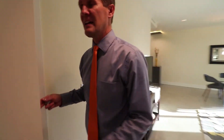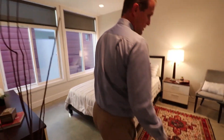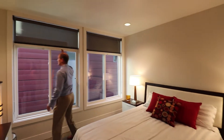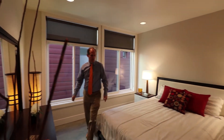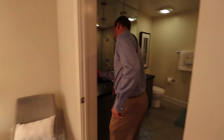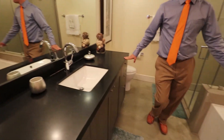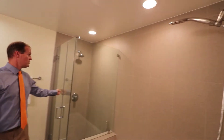Now let's go to the primary suite, which has a nice walk-in closet and an attached bathroom. Coming in here, you can see the concrete floor, lots of natural light, the same shades, and recessed lighting. The attached primary bathroom has stone counters, lots of cabinet space underneath, a soaking tub with a shower, and a glass enclosure shower as well.